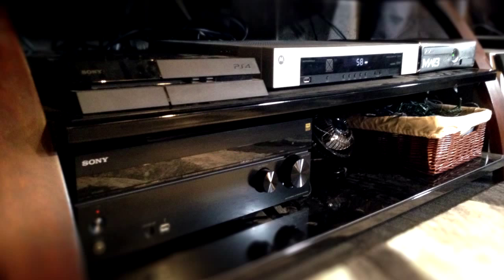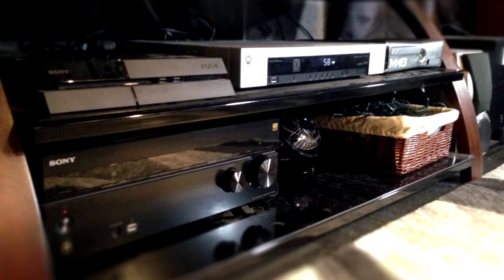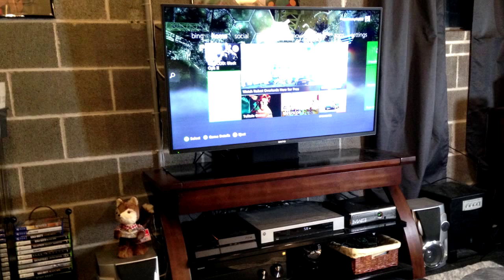Everything I've talked about in this video will be in the description below. Now we have my PS4, my amp, my Xbox, and my charter box. Those are all pretty self-explanatory, but I have a pretty nice amplifier hooked up to a 7.2 sound system.